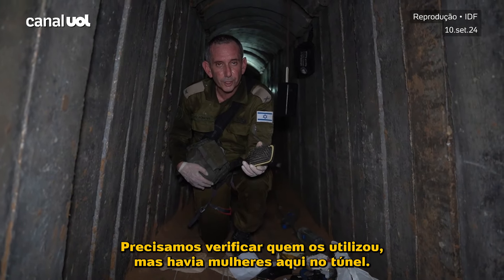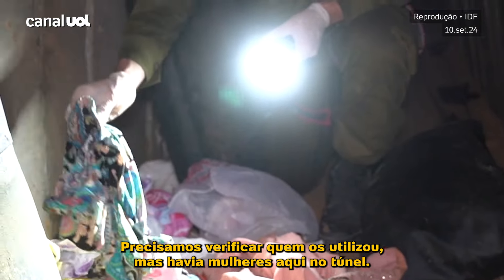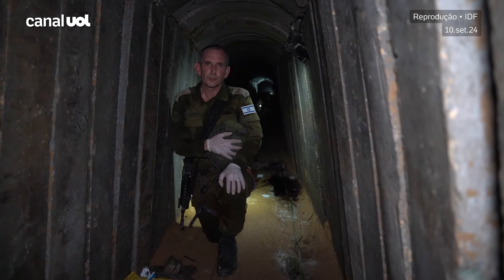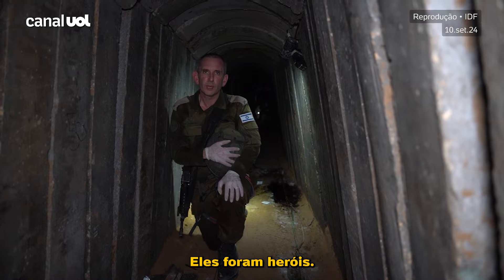We need to check who used it, but there were women here in the tunnel. This is their blood. This is the blood of Hirsch, Eden, Carmel, Ori, Almog, and Alex.